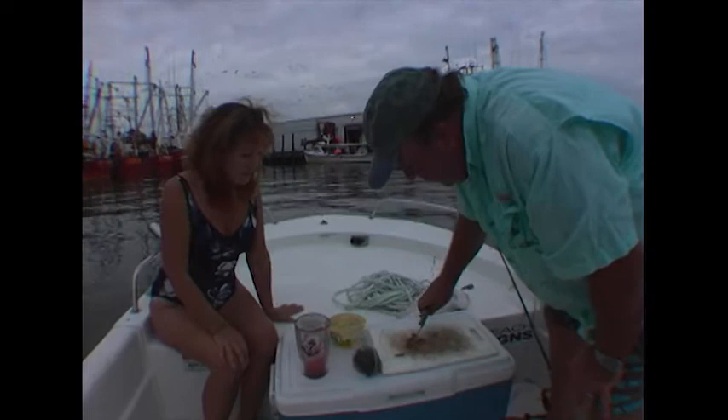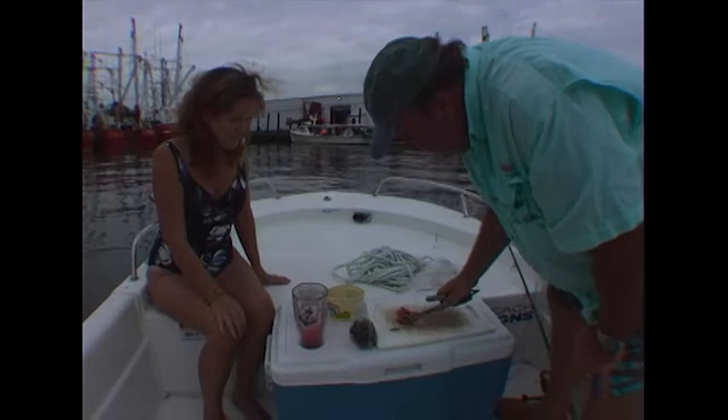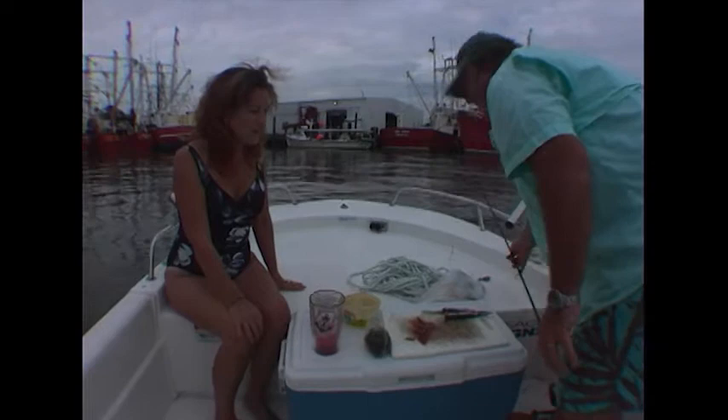Now, this is the same way we've been catching spot for — wow — I guess 40 years. Used to catch spot on the York River, and you don't need a real big piece of bait, you really don't. If you're wondering why I'm using my very rusty handy-duty tool, it's because Ruth forgot the filet knife, right? Isn't that right, Ruth? You say so, Jim.